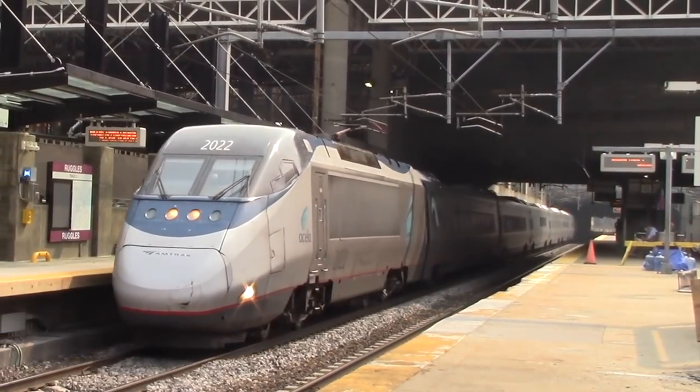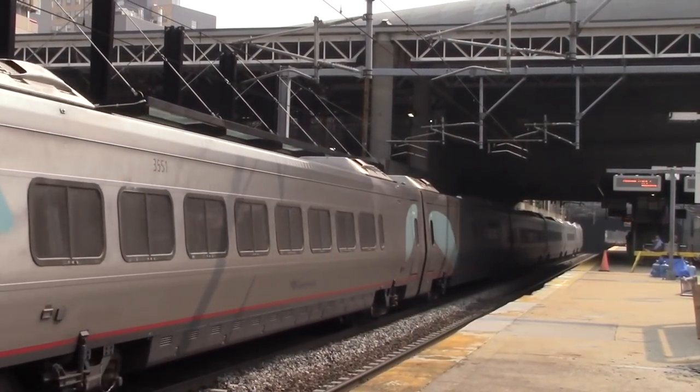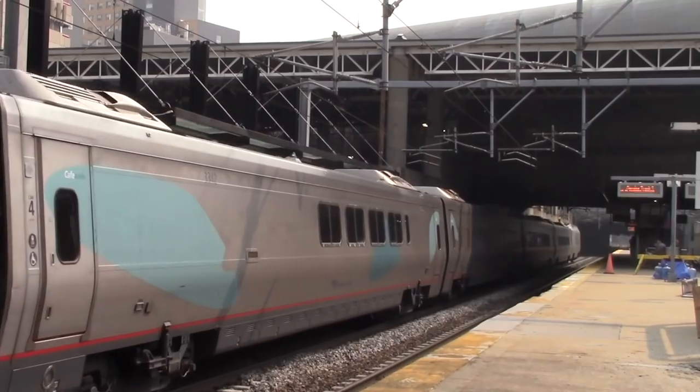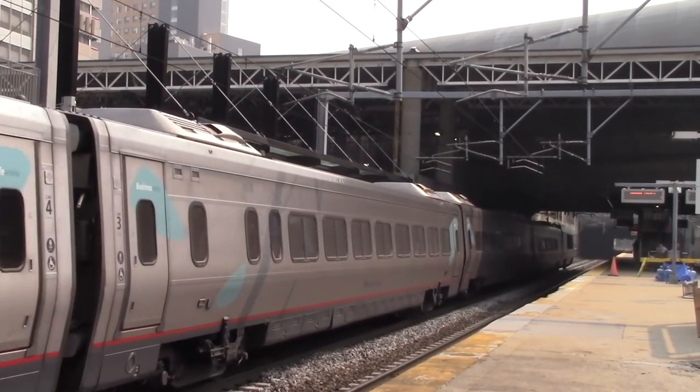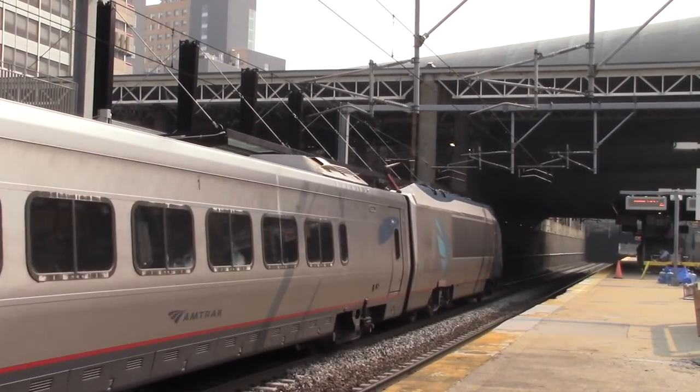This video is split into a few sections, such as new locomotives, new railcars, the Avelia Liberty high-speed trains, and more. If you want to learn about only one of these specific topics, feel free to skip to that section using the timestamps in the description. But if you want to learn about everything Amtrak is doing, just sit back and relax as we learn about the future of Amtrak's fleet.